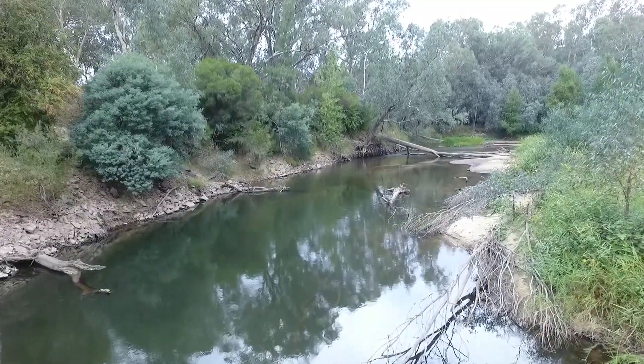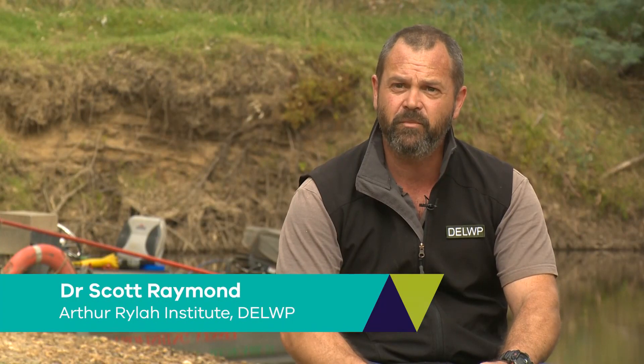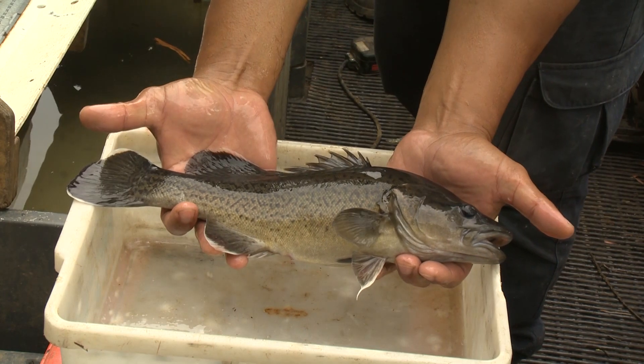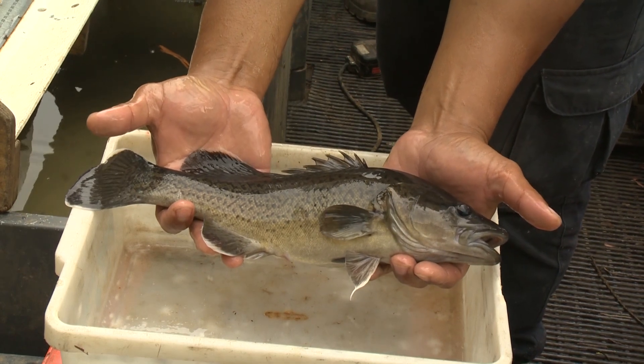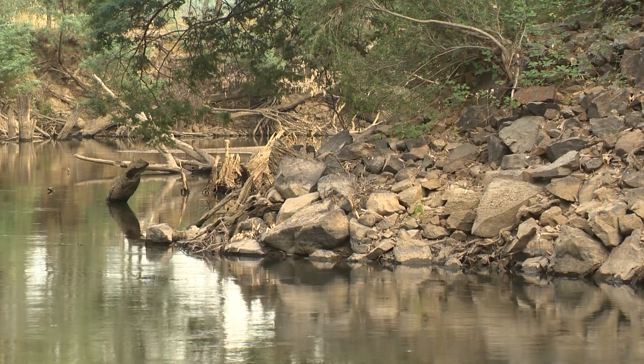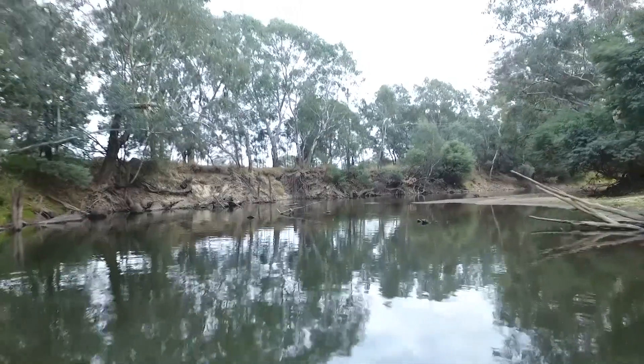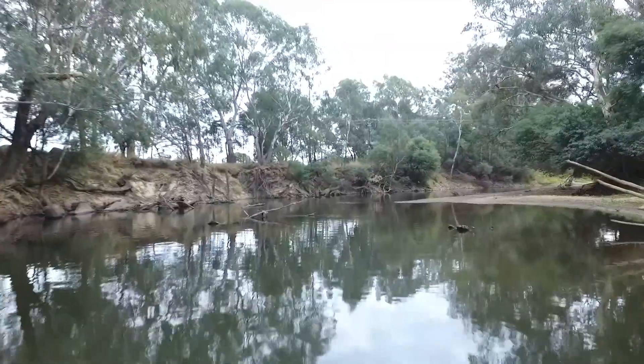This is the Mid Ovens River near Wangaratta. The program is the Trout Cod Recovery Program. Trout cod are a large-bodied Australian native fish species. The species was locally extinct in these waterways in the 1970s and 80s until a Trout Cod Recovery Program, which we're still undertaking part of now.